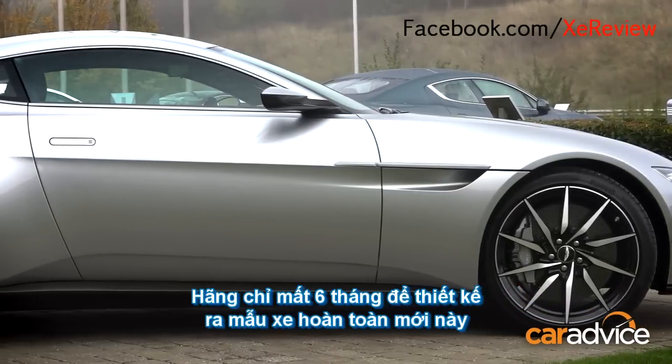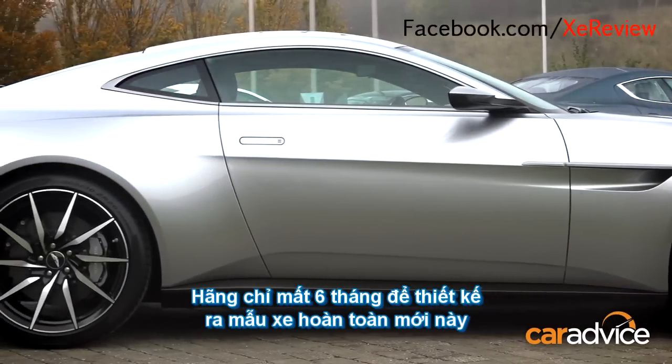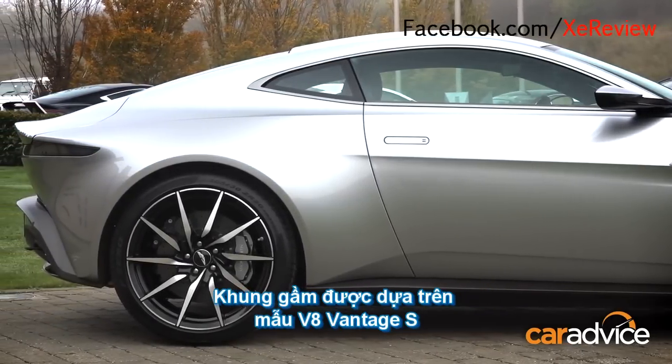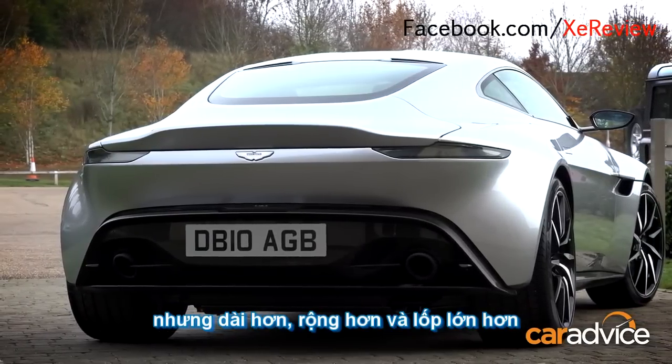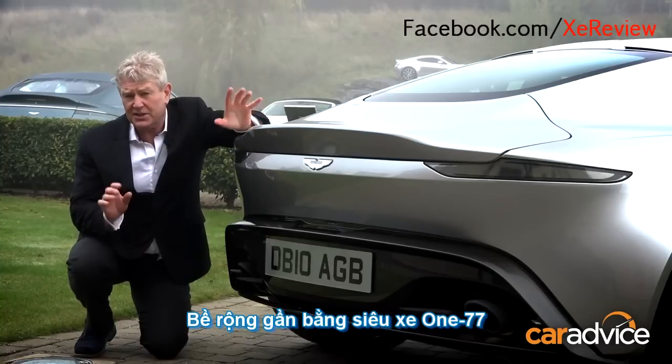They built this car in just six months. Usually, it takes several years to design and build a new car. Its underpinnings are V8 Vantage S, but the DB10 is slightly longer and gets a massively wide track — almost as wide as Aston's One-77 supercar.